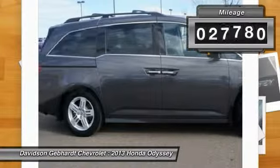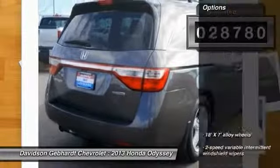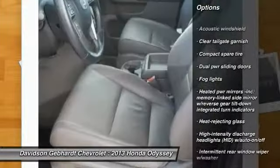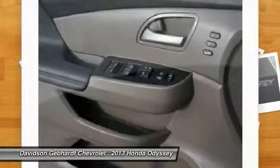This vehicle has less than 30,000 miles. Here are some of this vehicle's great options: four-wheel ABS, Homelink garage door opener, auto-dimming rear view mirror, TPO, six-speed automatic transmission standard, FWD.